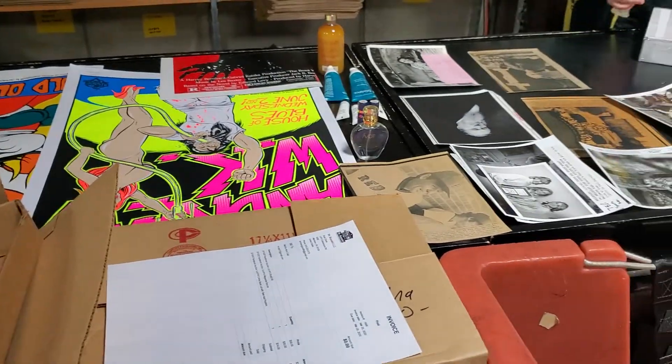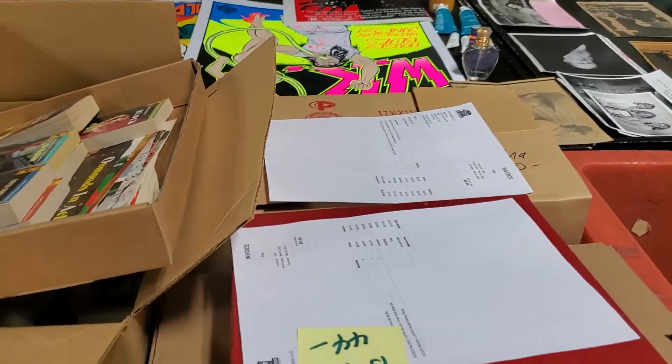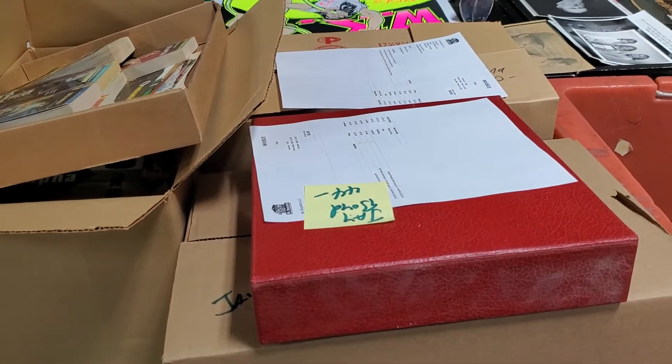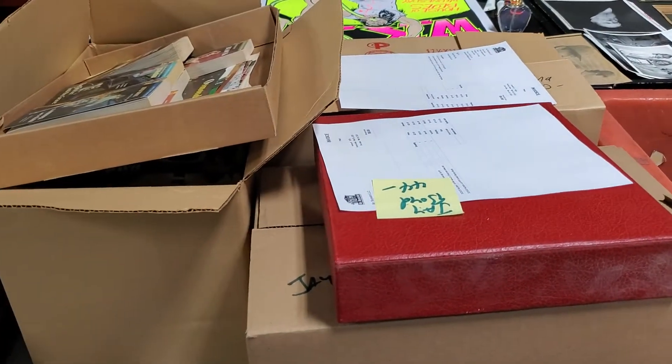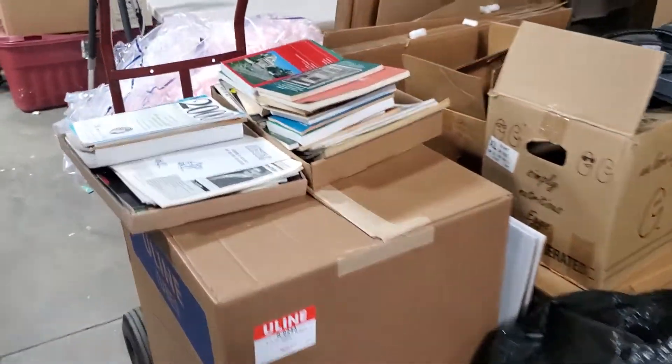We have somebody packing right now. We're going to try to get everything shipped out by lunchtime today, and we are working on sorting books.